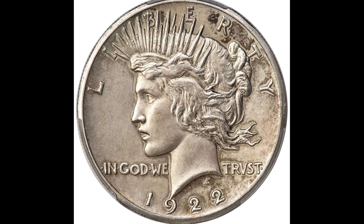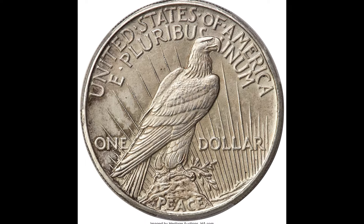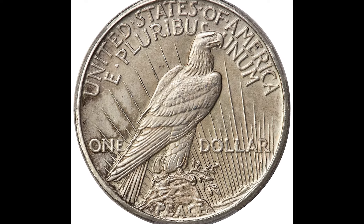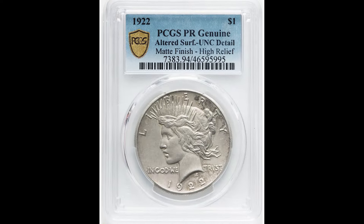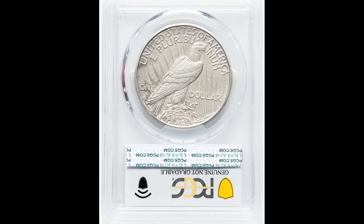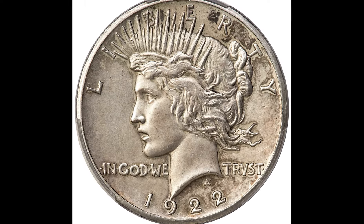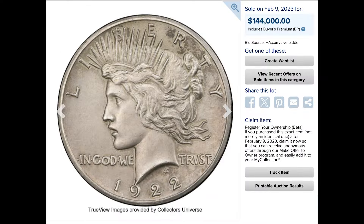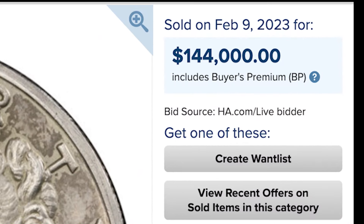This is a genuine peace dollar. The U.S. made these coins — they're very cool. This 1922 specific one was a matte finish high relief coin. If you have one of these peace dollars that looks like this, you could have one of these rare coins. The surface of this coin was altered — someone messed with it — so PCGS graded it as genuine, proof with details. Still, it sold for $144,000.